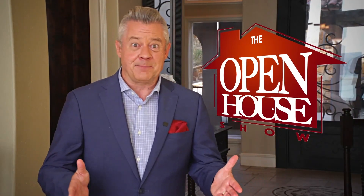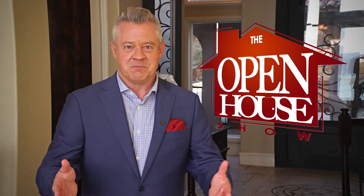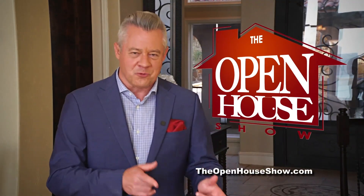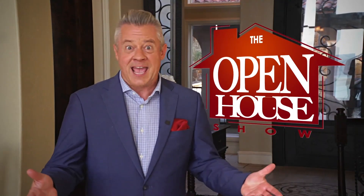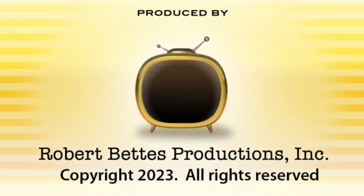We hope you enjoyed this episode of The Open House Show, and we'll see you again next week. Until then, check out our library of virtual open houses online right now at TheOpenHouseShow.com. Until next time, happy house hunting. We'll see you again next week.